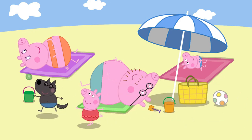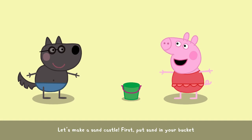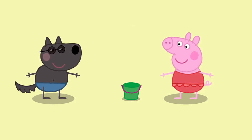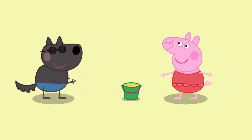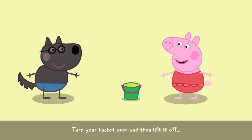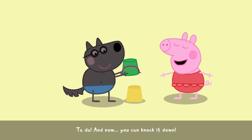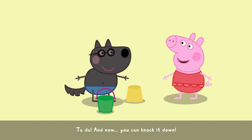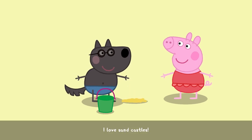Let's make a sandcastle. First, put sand in your bucket. Turn your bucket over and then lift it off. Ta-da! And now you can knock it down. I love sandcastles.